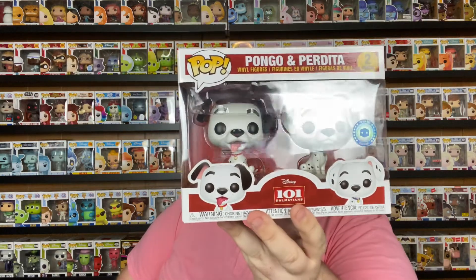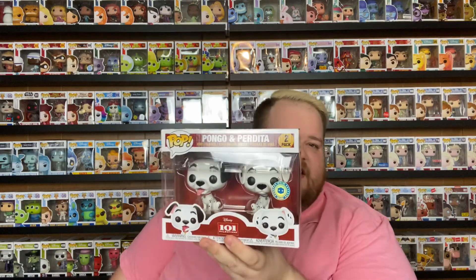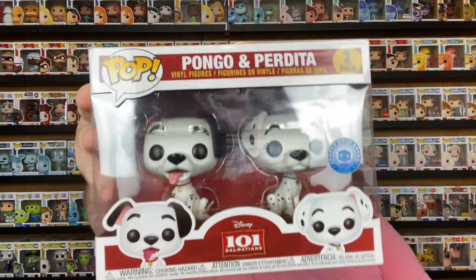The next one is Pongo and Perdita from 101 Dalmatians — this is a Pop in a Box exclusive. This was one of the ones I really wanted from that subscription box and I'm glad to have them. Really cute Funko.